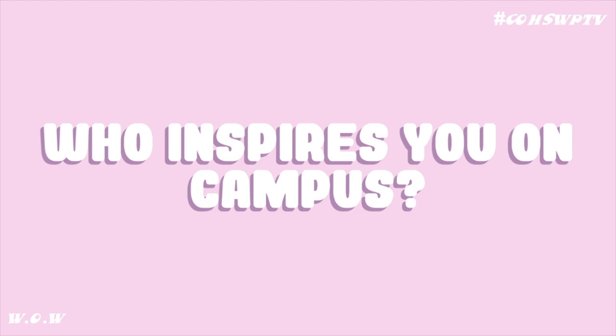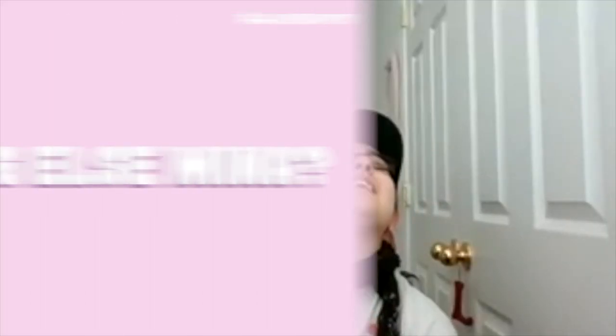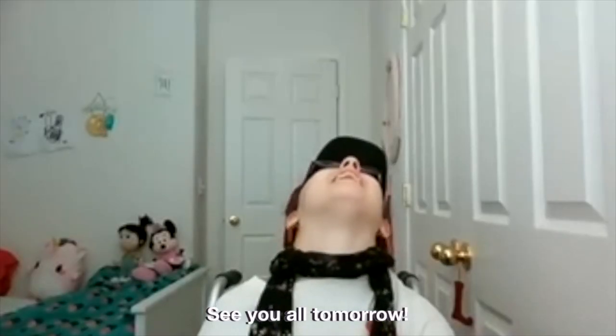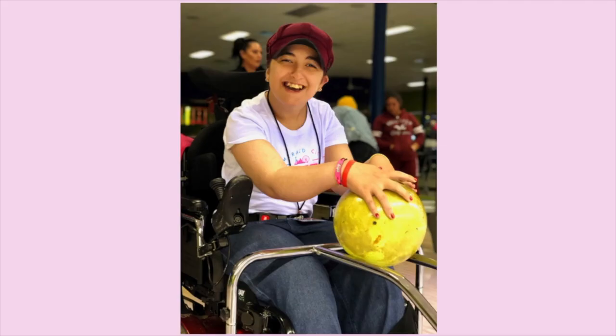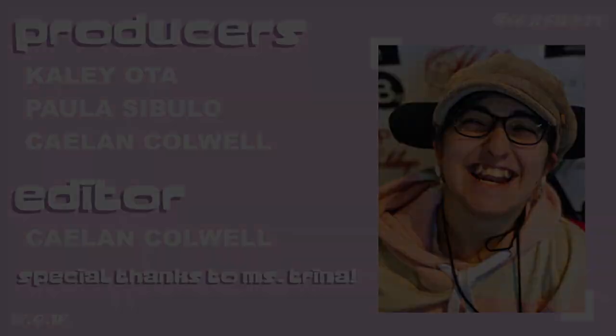Who on campus inspires you? Ms. Stephanie. Ms. Stephanie inspires you? Yeah. What does Ms. Stephanie mean to you? P.E. Do you want to add anything else to your friends at Wolfpack TV? C.O. All the world. Wonderful, Mina. Thank you so much. Thank you, Mina. Have a great rest of your year.